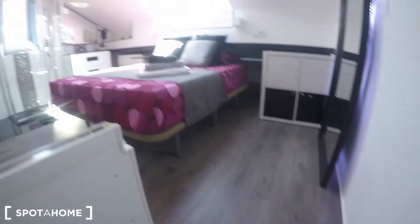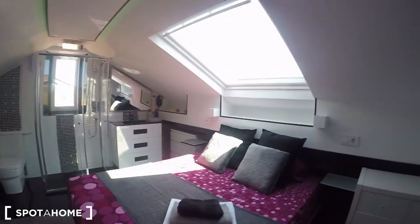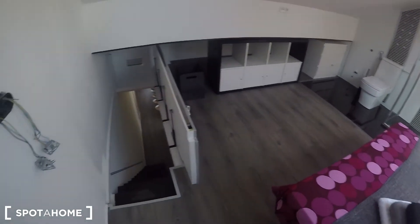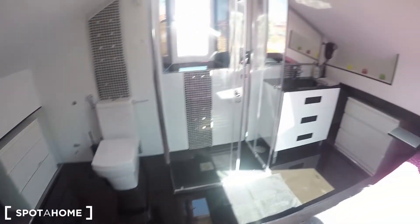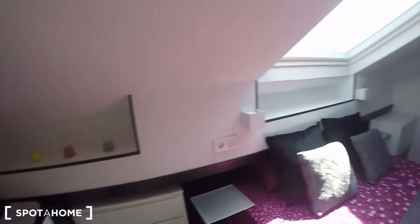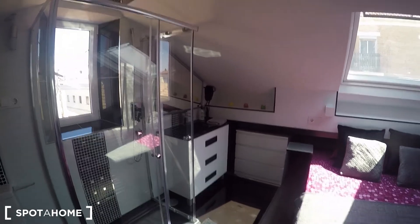We're just missing bedroom four, which is up these stairs. This is definitely the best bedroom because it has a double bed and plenty of storage — the shelving units along the walls are all storage too, in case you want to keep your luggage. There's plenty of natural light. You can lower a partition here which would work like a door. The ensuite bathroom has a toilet, a shower, and a sink. There are also plenty of chest of drawers and shelving all over the bedroom.